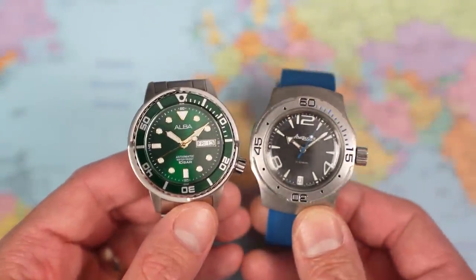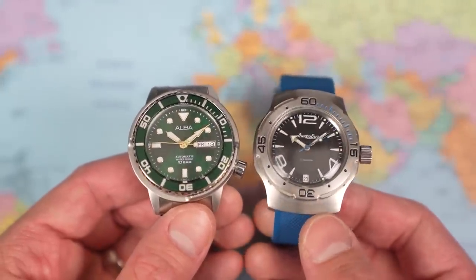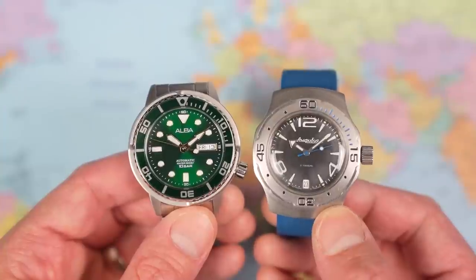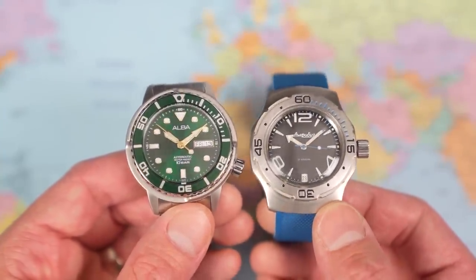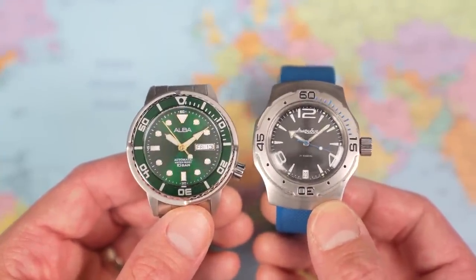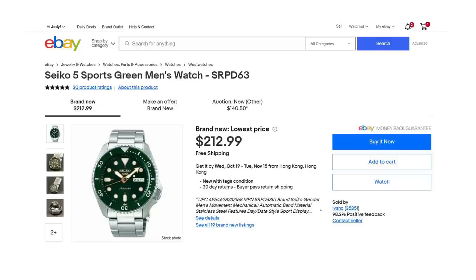Or if you're not into the whole AliExpress homage thing, buy a Vostok Amphibia. It looks like nothing other than a Vostok Amphibia, it's hard as nails, it's got double the water resistance of the Alba, better lume, and the movement will run for a decade between services at minimum. Or — and I don't say this very often — save up and buy the real thing. Spend the extra money and buy the Seiko 5: you get a better movement, better lume, better case finishing, and a bracelet that is actually usable, making the Alba look like a false economy.